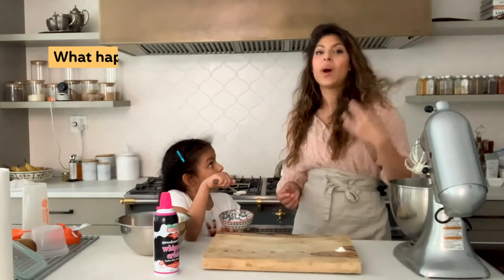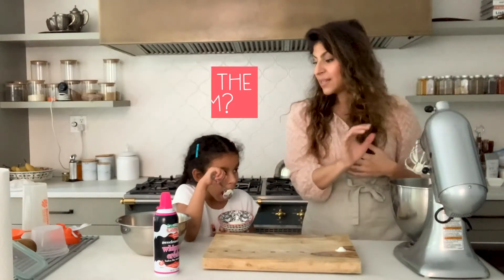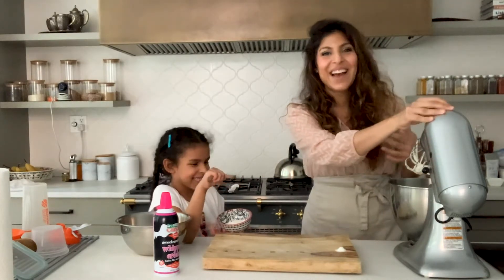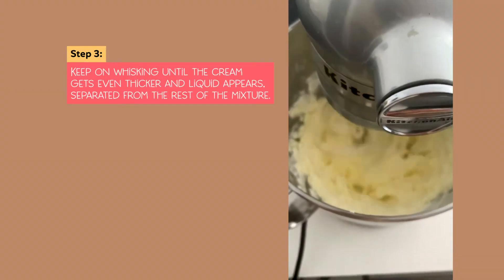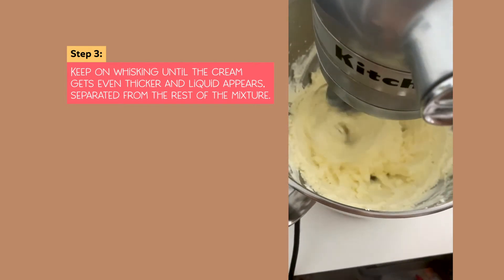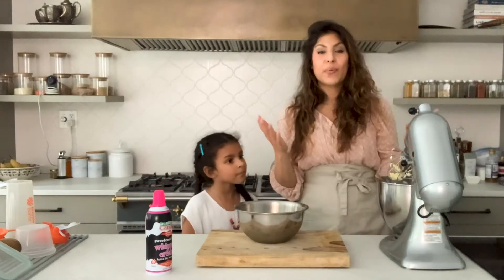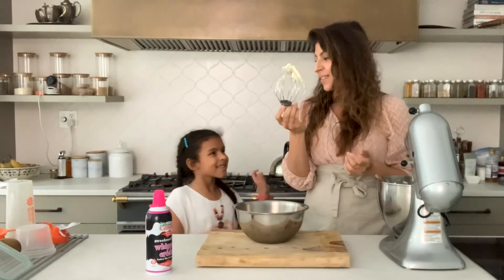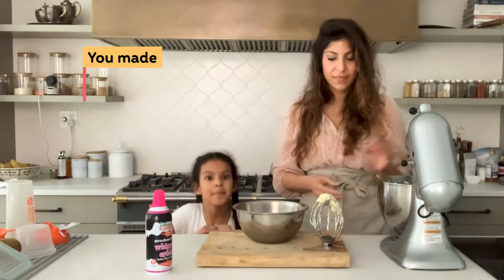But now, Asya, what happens if we keep whipping it? That's what we're going to find out. Any guesses? It will turn into sugar. All right, let's keep going. So, you know how thick it's getting. Isn't that so cool? Okay, Asya, do you want to tell everyone what happens if you continue to whip cream? When you continue to whip whipped cream, you make butter.